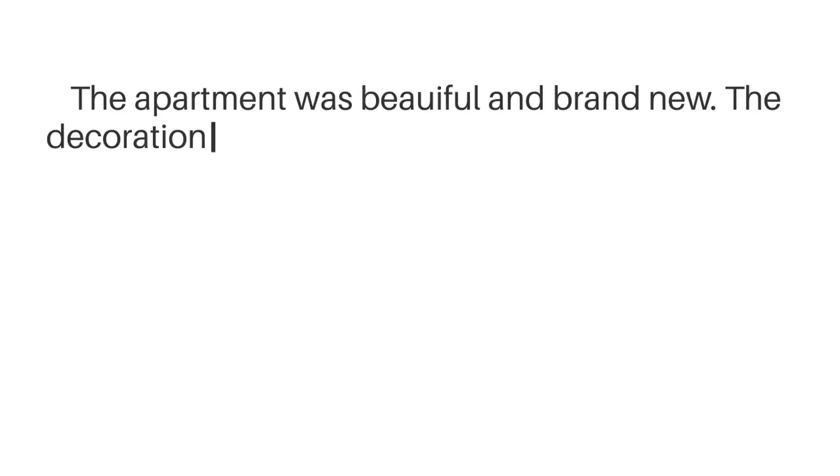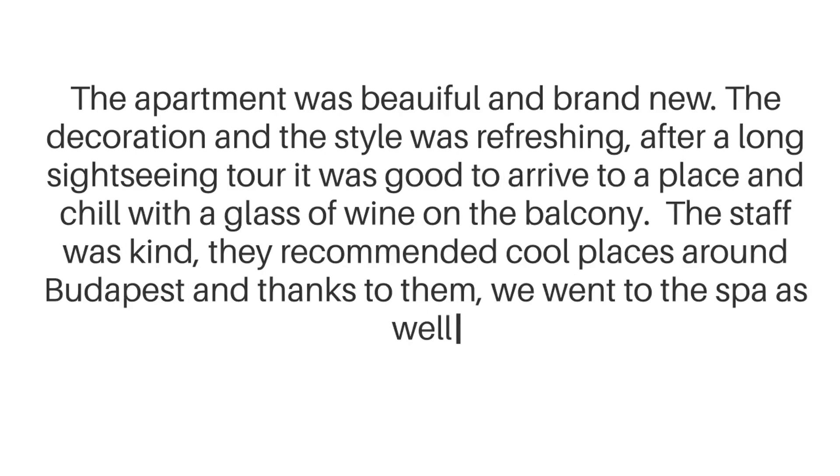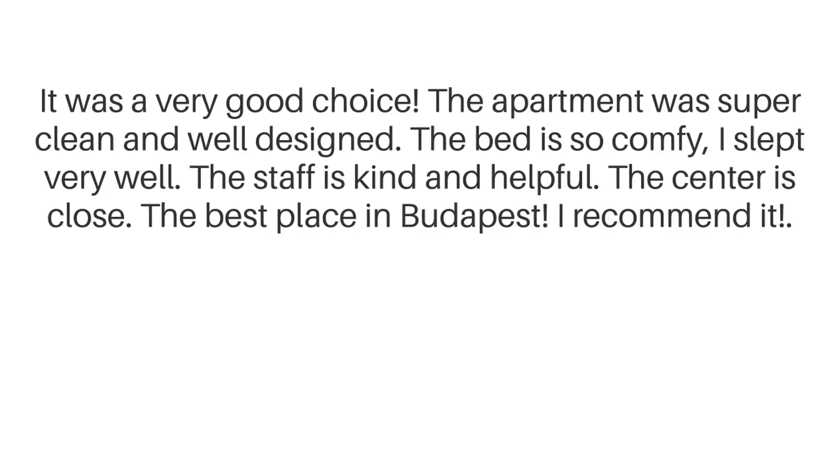The apartment was beautiful and brand new. The decoration and the style was refreshing. After a long sightseeing tour, it was good to arrive to a place and chill with a glass of wine on the balcony. The staff was kind — they recommended cool places around Budapest, and thanks to them we went to the spa as well. The apartment was super clean and well designed. The bed is so comfy, I slept very well. The staff is kind and helpful. The center is close. The best place in Budapest — I recommend it.